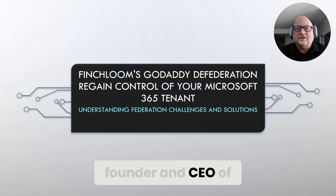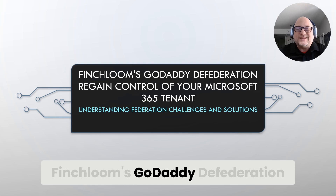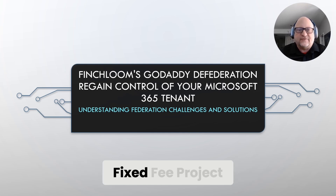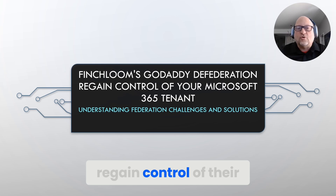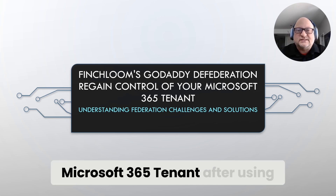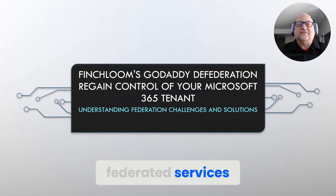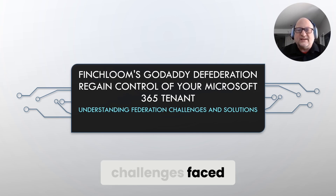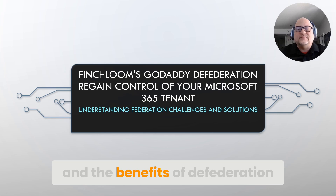Hi, I'm Jim Richardson, founder and CEO of Finchloom. In this presentation, we will explore Finchloom's GoDaddy DeFederation Fixed Fee Project, which aims to help organizations regain control of their Microsoft 365 tenant after using GoDaddy's federated services. We will discuss the challenges faced, the project scope, the process, and the benefits of defederation.